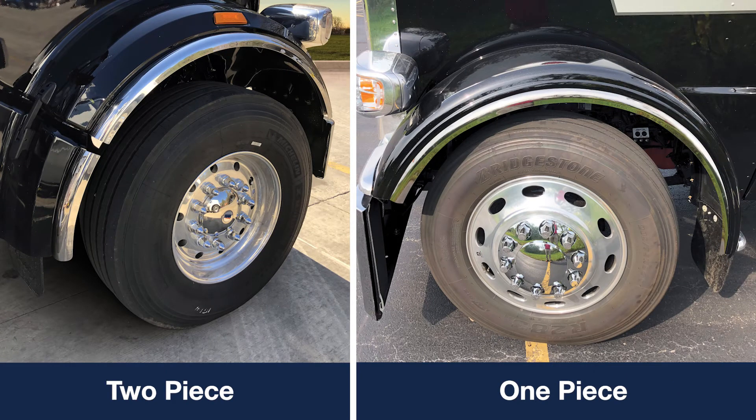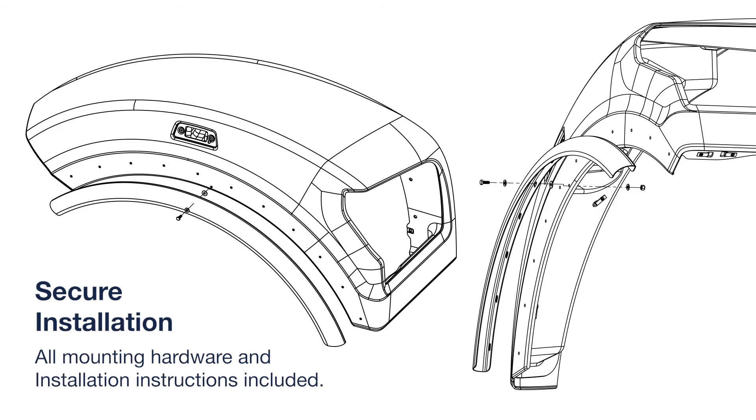Each kit includes a pair, one piece or two piece, of the stainless steel fenderettes for both the driver side and curbside. Installation is secure with all mounting hardware and complete installation instructions included.